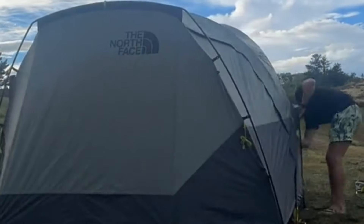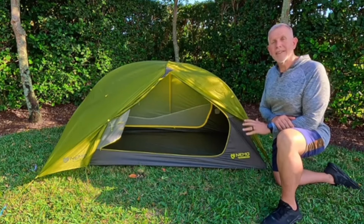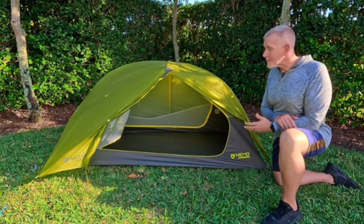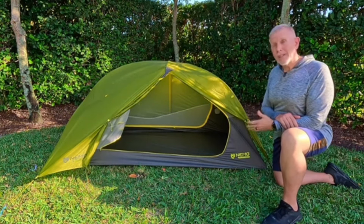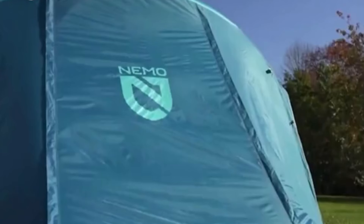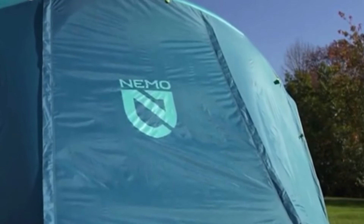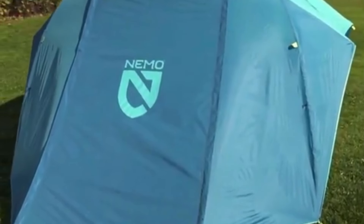Number 2: Nemo Aurora Hi-Rise 6P. A close second with a simpler setup, the Aurora Hi-Rise boasts a unique design for headroom and spacious living. Meet the Aurora Hi-Rise Camping Tent from Nemo — with a spacious height design, intuitive setup, and vibrant colors, this tent will bring you joy and comfort for every adventure.